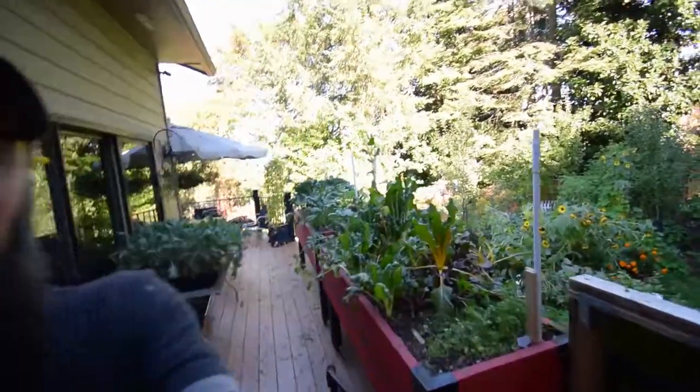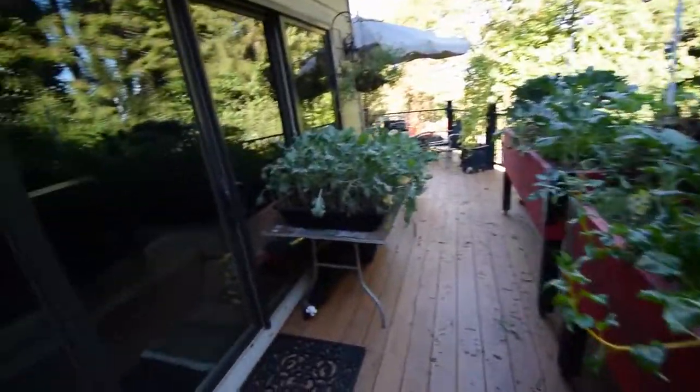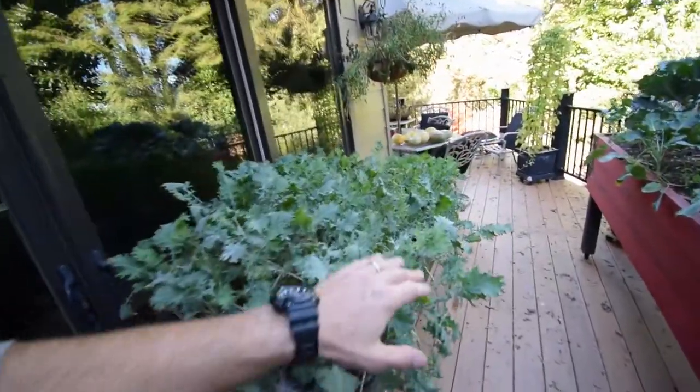All right, hey guys, this is Brian again. I wanted to show you the backyard raised garden beds we've got here on the deck along with the kale. You see the kale — haven't done an update in a while. The kale has really slowed down because, as you can see,